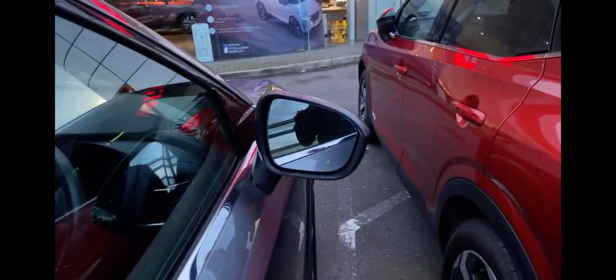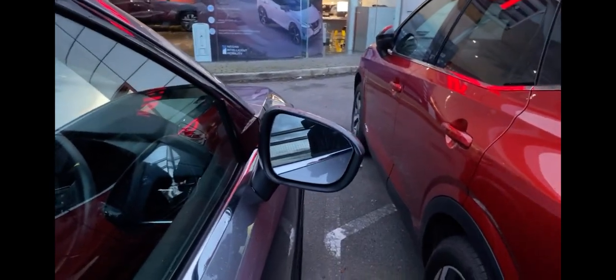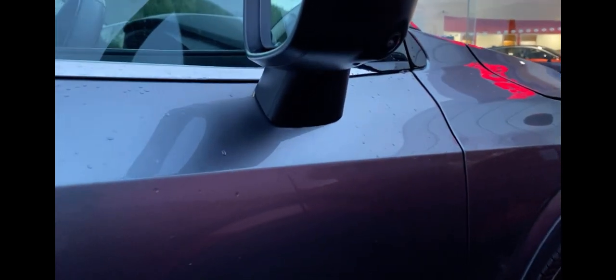The wing mirror also has sensors, so as soon as a car is overtaking you, it will start to flash. There's also a camera on the wing mirror, which is a safety feature for parking and even reversing.